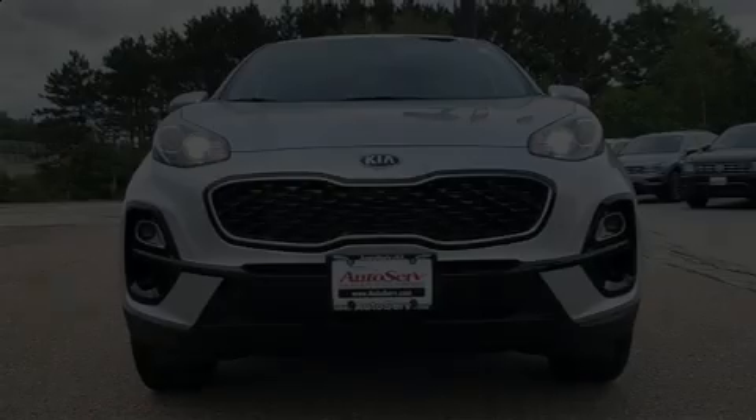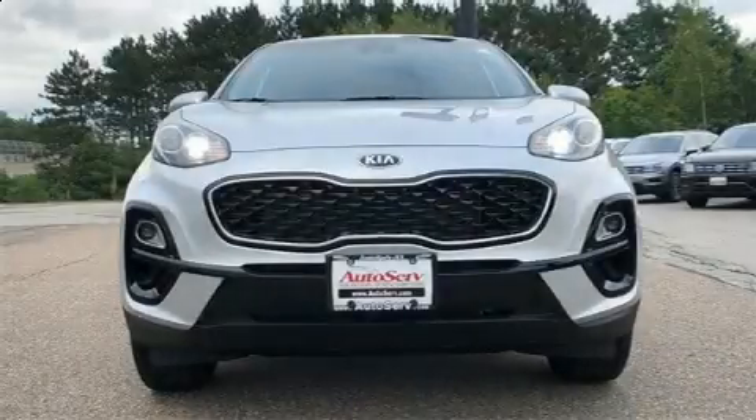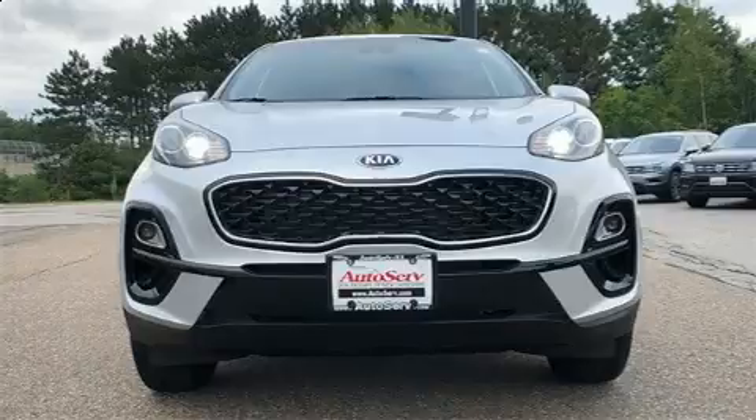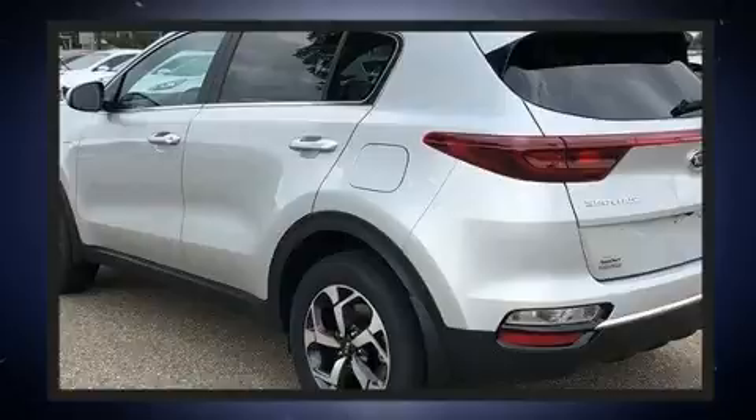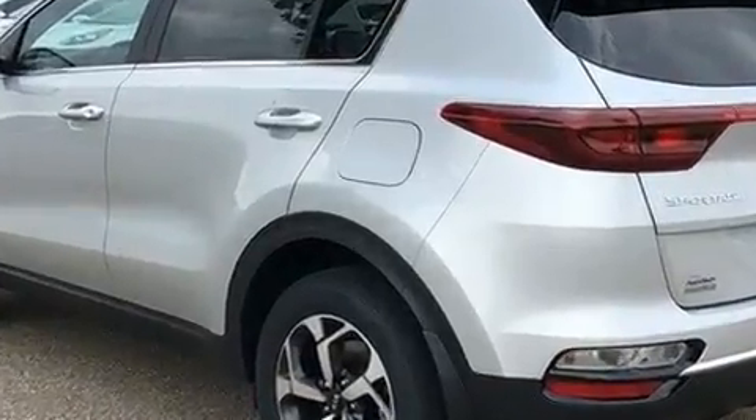Outstanding design defines the 2020 Kia Sportage. Smooth gear shifts are achieved thanks to the 2.4-liter four-cylinder engine, providing a spirited yet composed ride and drive.